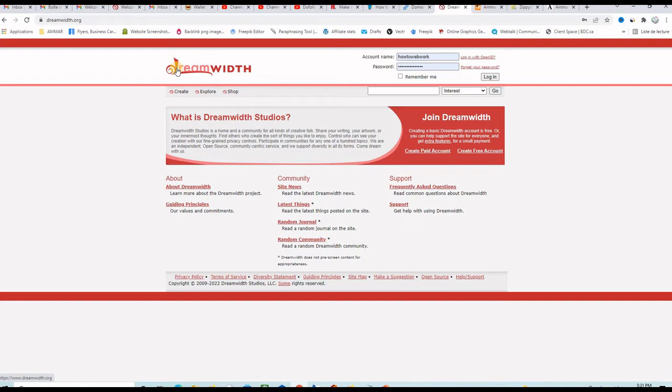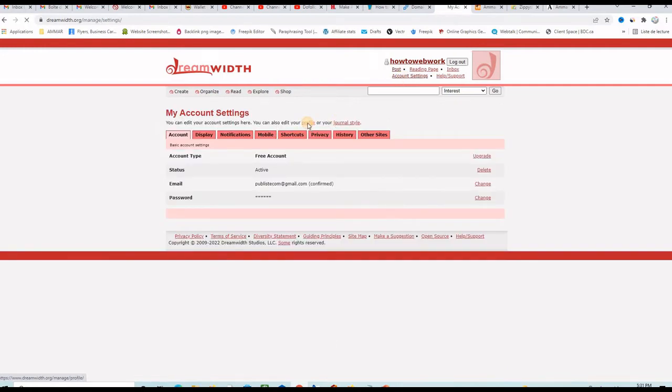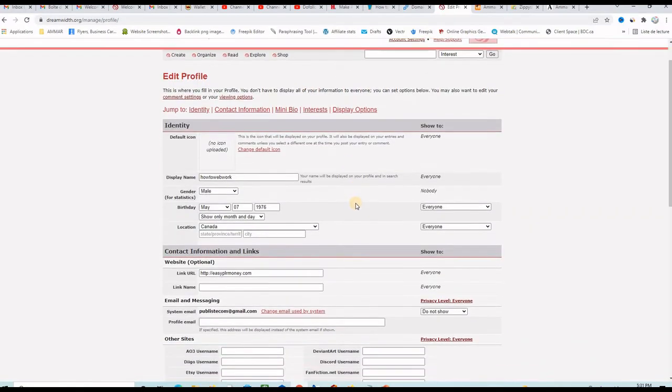Here's the homepage of Dreamwidth.org. You can register a free account very quickly and then put your username, password and login to your account. Once there, let me show you where you can put the website on your profile — you go to account settings and then click on profile, and if I go a little bit down, you can see that my website is right here.